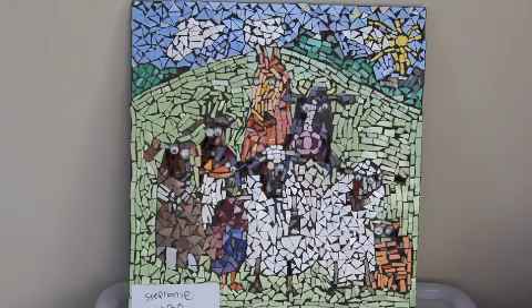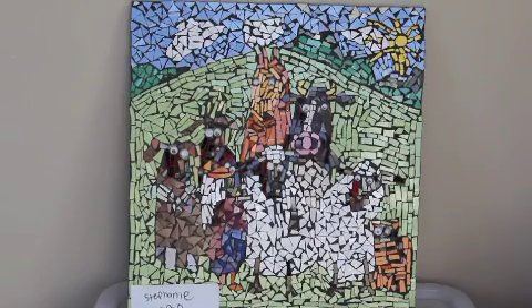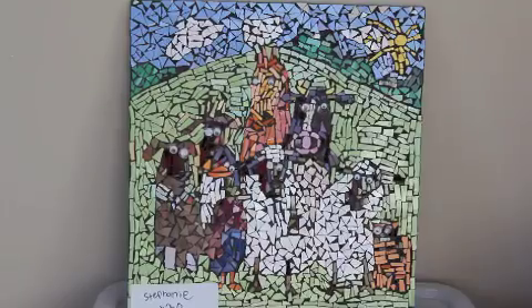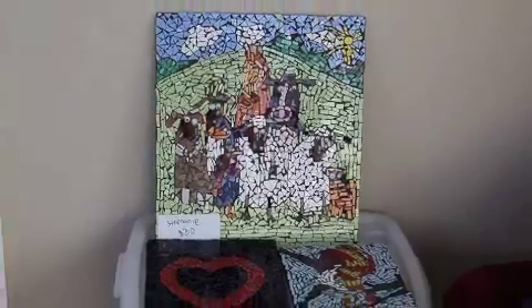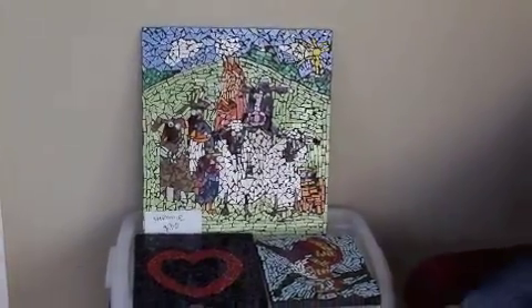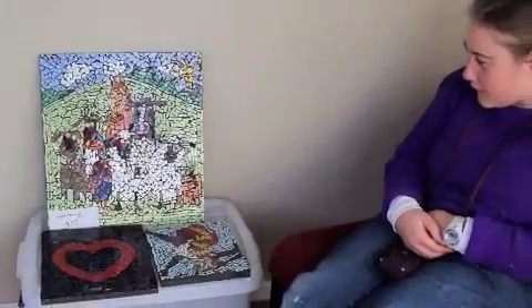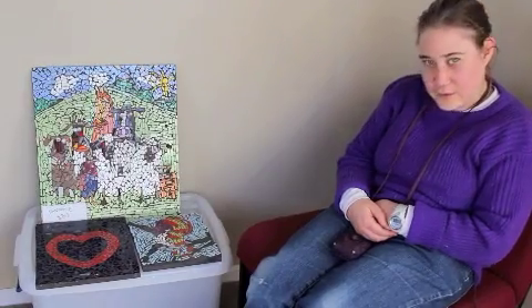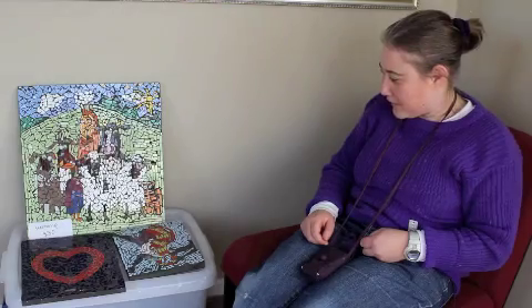The farm animals mosaic was quite complicated because every single piece had to be put in a certain place, and I had to do the outline pretty much straight and not crooked. For the farm animals it took about half a year.